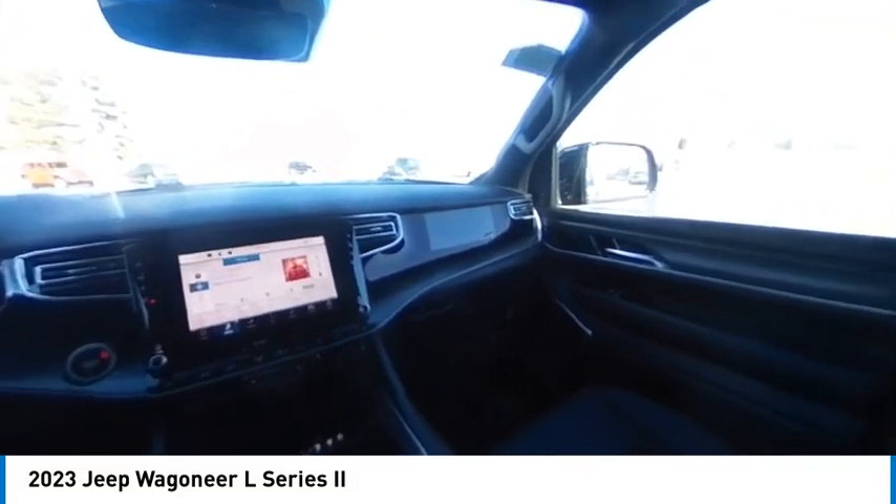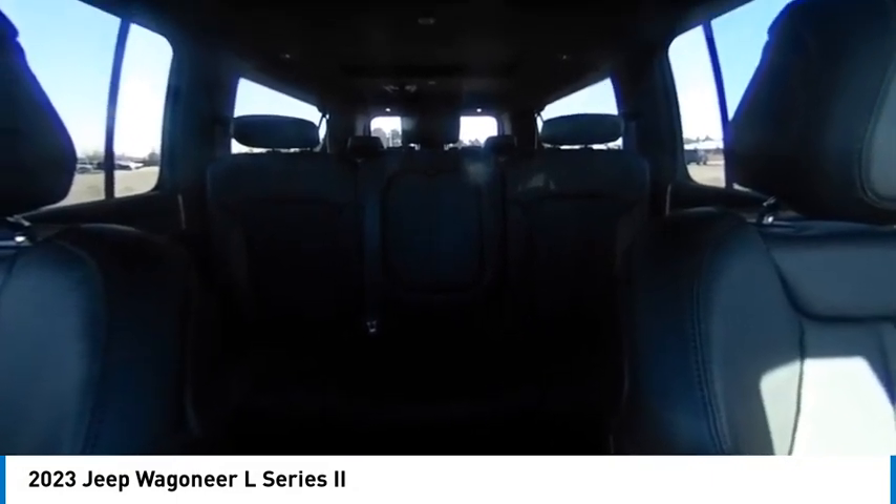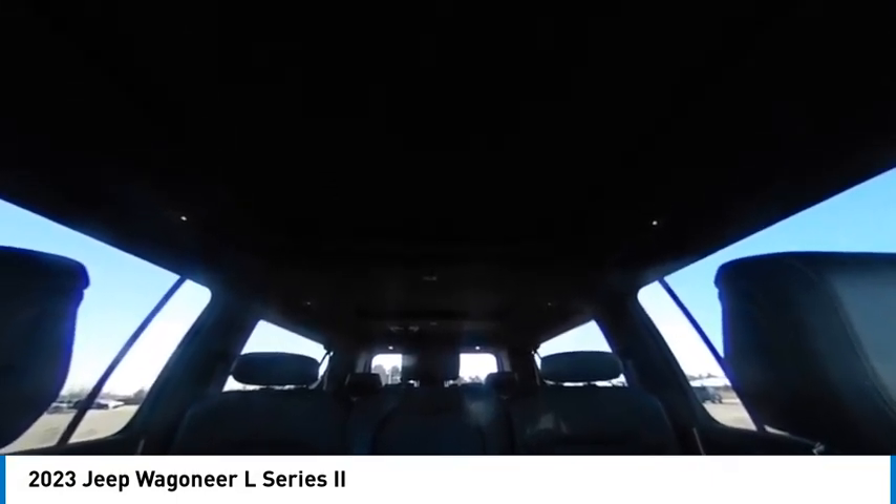power lift gate. If affordable style and reliability are what you're looking for, this vehicle couldn't be more perfect. Drive it today.